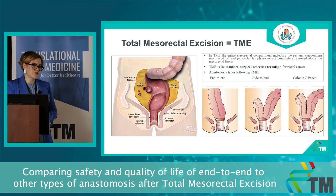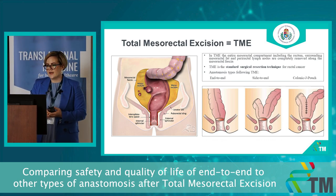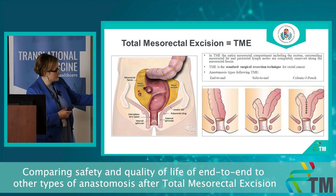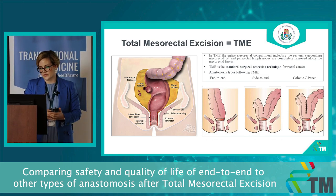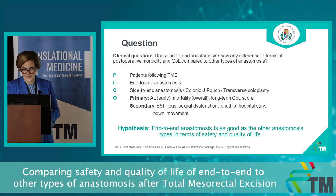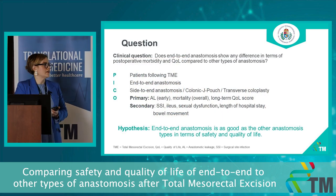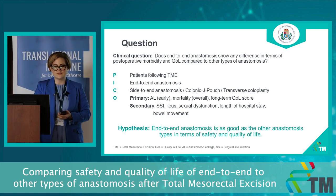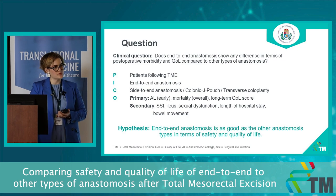We will exclude all benign lesions and endometriosis. After a TME, a surgeon can perform more types of anastomosis — the most famous, as you can see here, is end-to-end, side-to-end and colonic J pouch. Our clinical question is: does end-to-end anastomosis show any difference in terms of post-operative morbidity and quality of life compared to the other types of anastomosis?